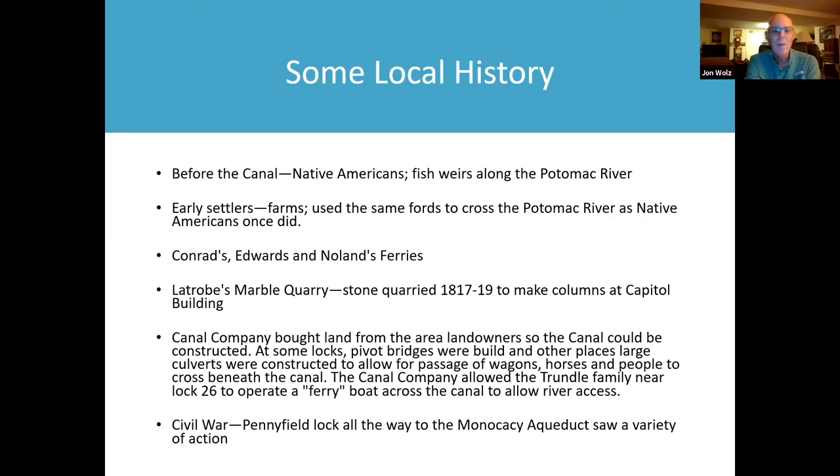There was a fellow named Benjamin Latrobe who found a place near Conrad's Ferry where he could find what's called Potomac Marble. He opened up a quarry that quarried the stone between 1817 and 1819 to make columns at the Capitol Building.